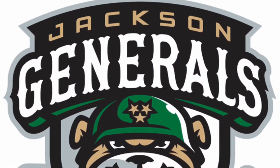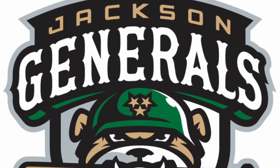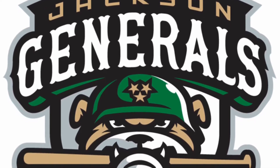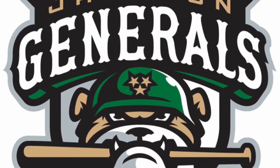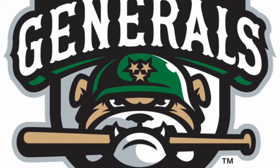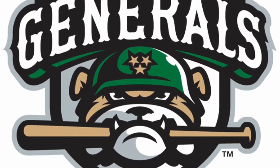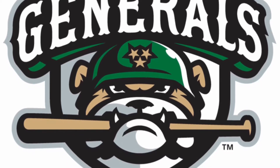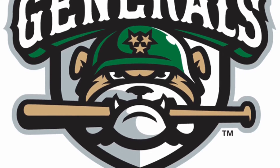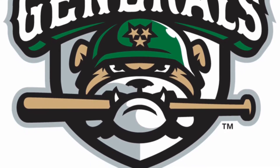At number eight we have the Jackson Generals. The typeface is on point in this one, and so are the colours of black, white, green, gold, and a bit of brown as well. The character here is a bit angry, but I like this dog with the baseball bat in his mouth — he really wanted us to put him further up, but there are plenty more brilliant logos to come.